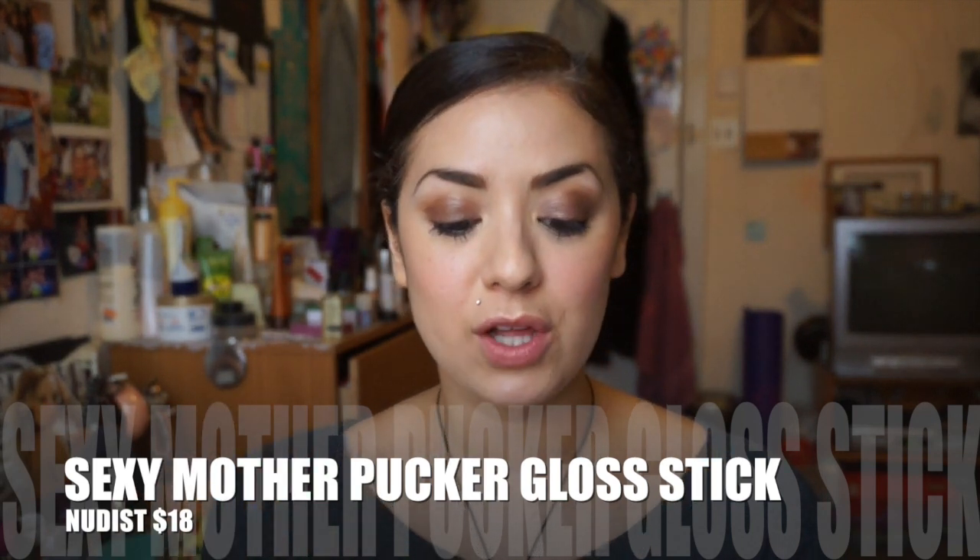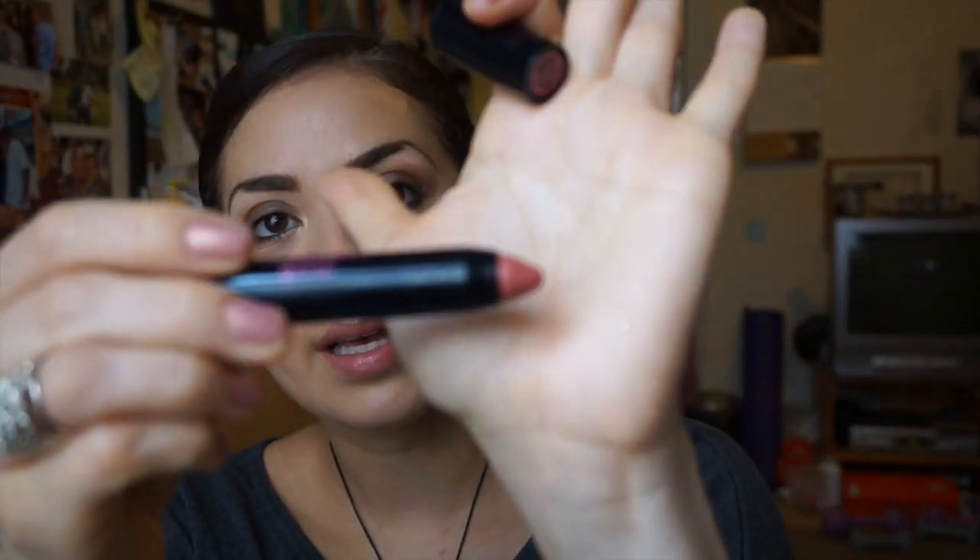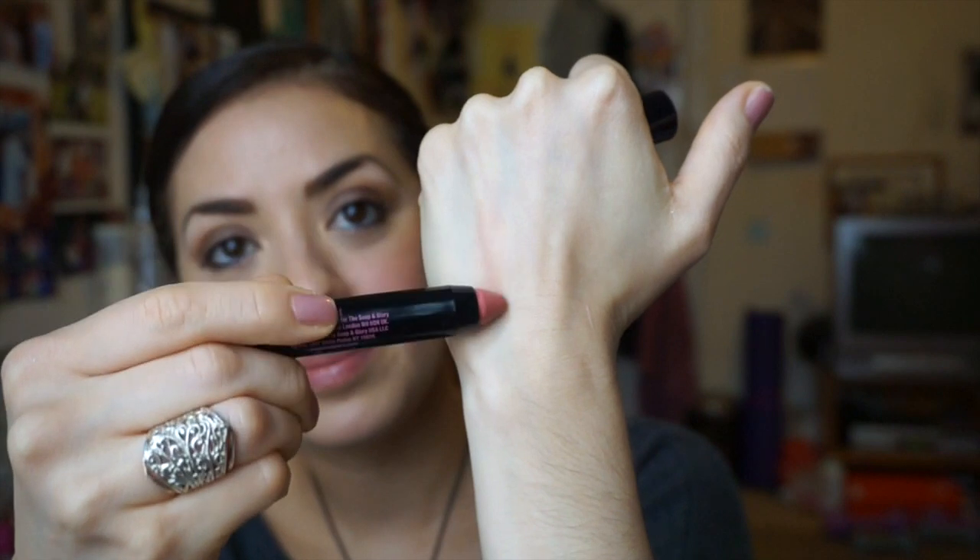I usually use my fingers for foundation — do you see a theme here? I'm trying to get into using brushes to put my stuff on, see if I like it. So this she uses as her foundation brush, so I'm going to give that a try. The next thing inspired by Gabriela I'm actually wearing on my lips right now — this is the Sexy Mother Pucker Gloss Stick in the color Nudist. I've been wearing this and I do really like it. It doesn't seem like much and it's kind of pricey — it was $18 — but it's really moisturizing. It gives your lips a really good shine. It's a great brand; it's by Soap and Glory, and I got this at Sephora.